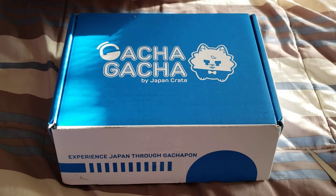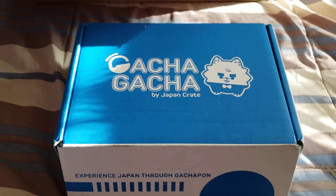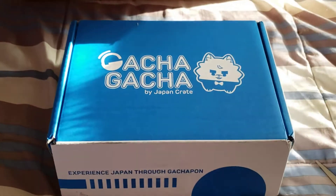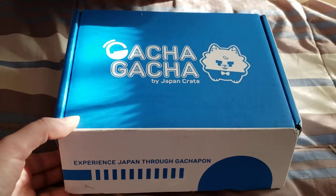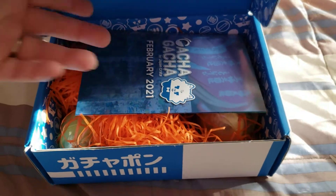I received two of these in the mail today as a complete and total blindside friend mail from my amazing friend Jeannie. You can watch my opening of the March crate in the video just prior to this one. This one I'm presuming will be the February crate — and I am correct — the February 2021 crate.